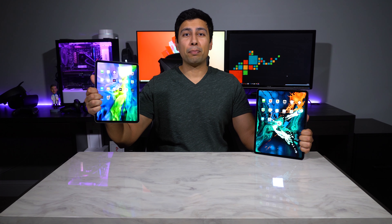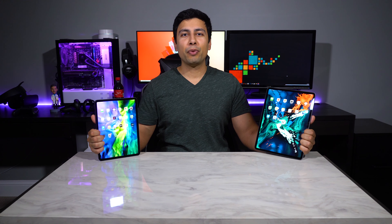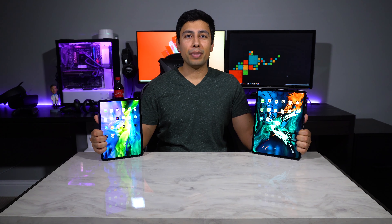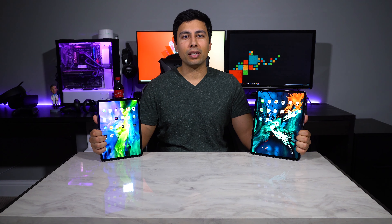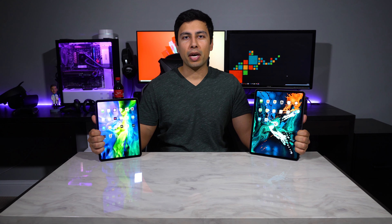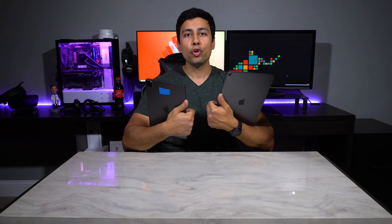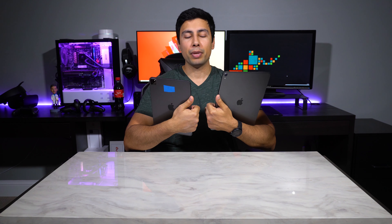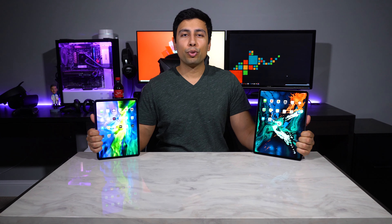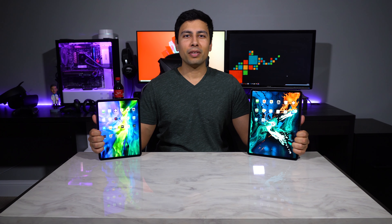This is the 2020 iPad Pro and this is the 2018 iPad Pro. You'd be forgiven for not being able to tell them apart because they look pretty much identical, other than the fact this is an 11 inch model and this is a 12.9 inch model. What does give it away is when you flip them over — the new model has a square camera bump. So how much has it improved over the last one and a half years? Let's run some benchmarks and find out.